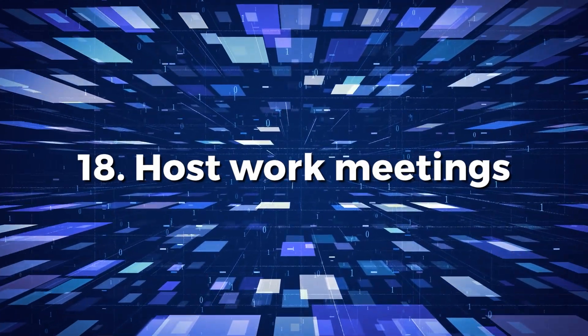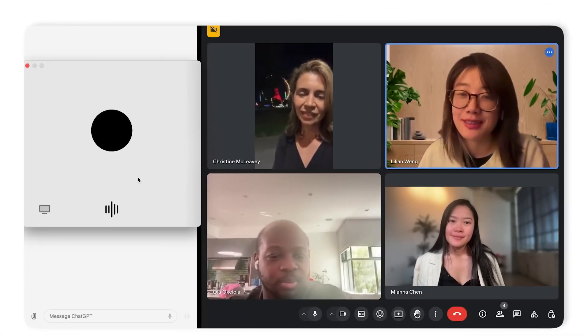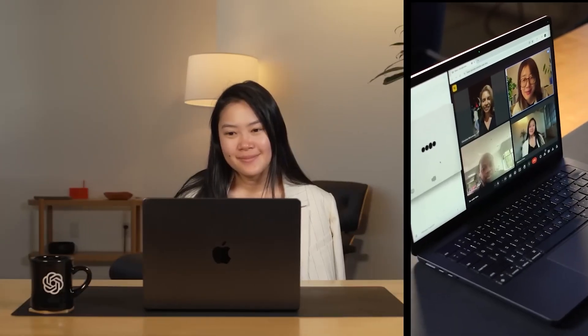Number 18: Host work meetings. ChatGPT appears to be appearing in an increasing number of venues, including Zoom calls with co-workers. The bot appears to be able to keep track of a meeting, detect what each attendee is discussing, steer the conversation, and describe the entire event at the end.